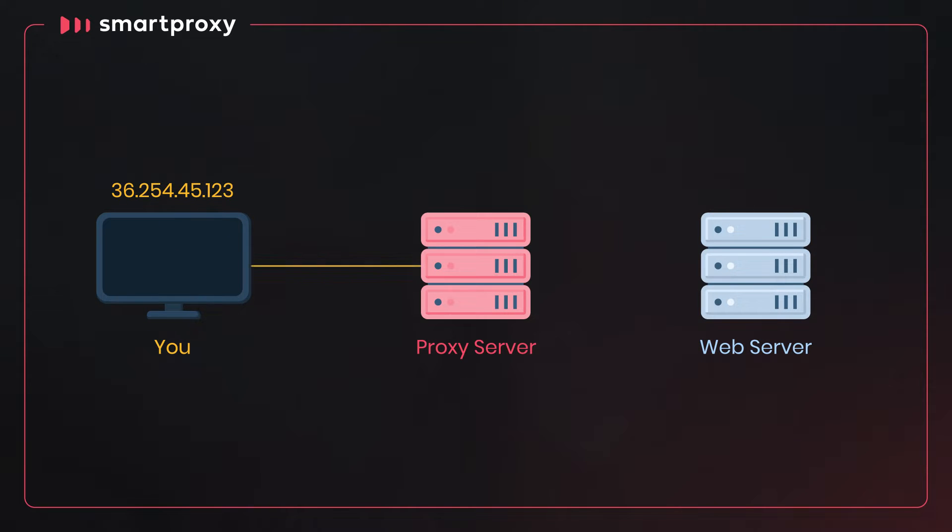A proxy acts as an intermediary between the two. When a proxy is set up, your request goes to the proxy first. Then the proxy makes the connection on your behalf — it requests the data for you, and also uses a different IP address to keep your actual address hidden. The web server receives the request, sends the data back to the proxy, and then the proxy passes it to you.